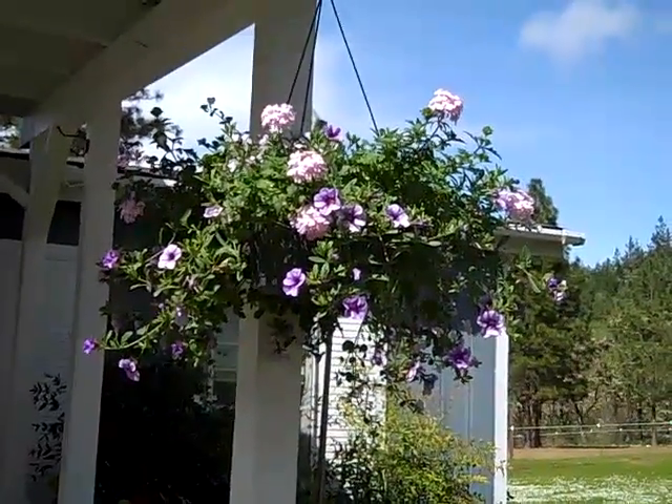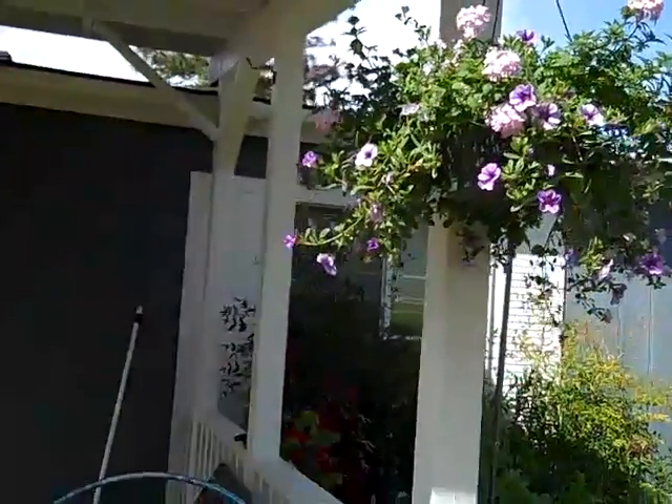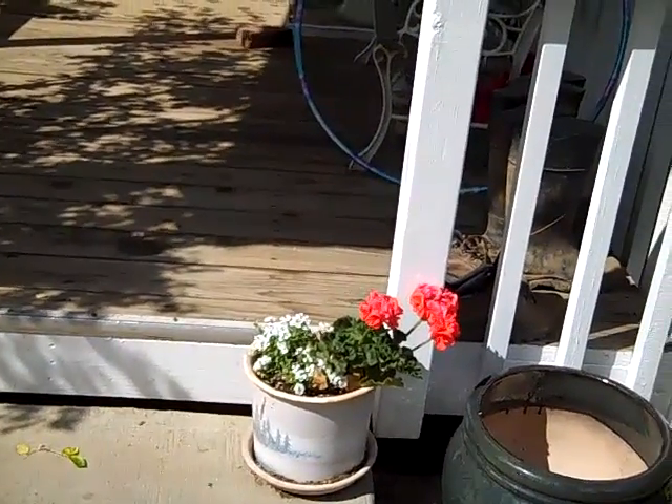Well, spring is definitely here in beautiful Southern Oregon. We've been doing a lot of planting, still a lot of planting to do, but it's fun.